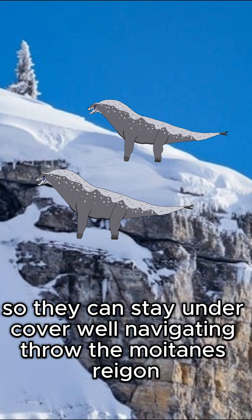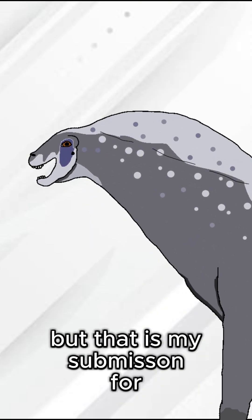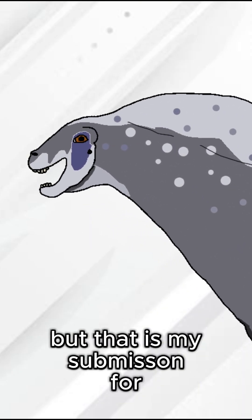They have a gray and white color scheme so they can stay undercover while navigating through the mountainous region. They will stay in herds of two and three. But this is my submission for... We'll be right back.